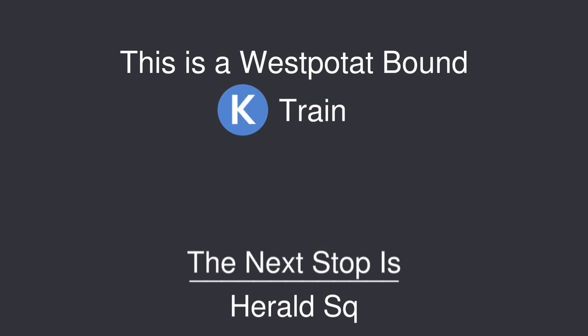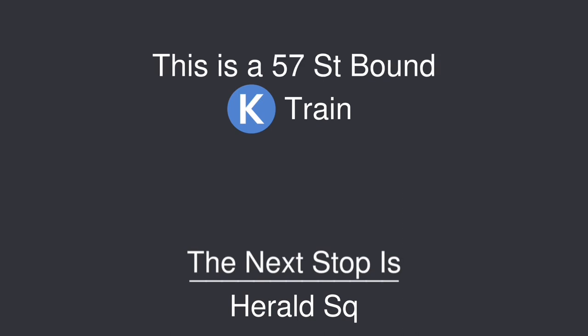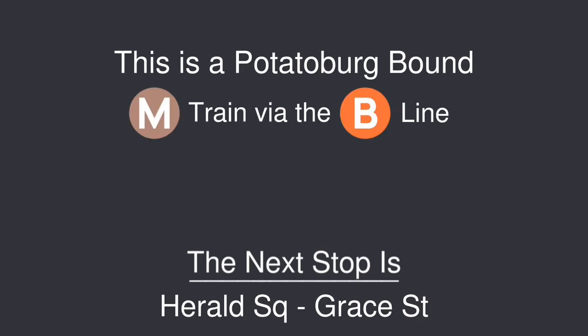This is a West Potom-bound K train. The next stop is Harold Square. This is a Catlin-bound K train. The next stop is Harold Square. This is a 57th Street-bound K train. The next stop is Harold Square. This is a Potato-brook-bound M train via the B line. The next stop is Harold Square, Grace Street.